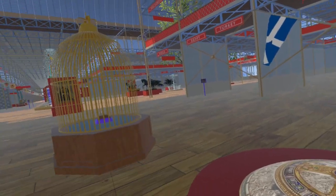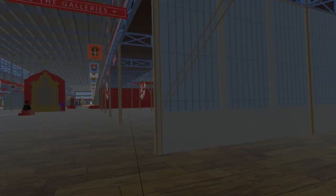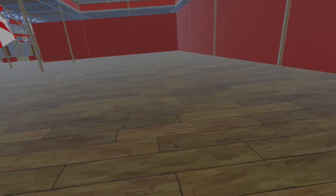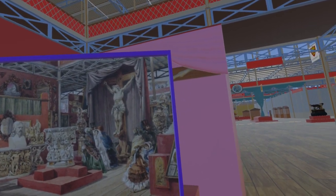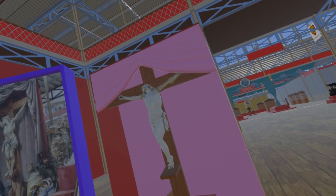Crossing the transept into the western nave, we come to the fine art court. Here we find one of several depictions of the crucifixion at the Great Exhibition. This was by William Austin of Limehouse Dockyard. We have not been able to locate the piece from the exhibition. The model here is from the Treasury of the Order of the Holy Sepulchre in Macau at the Museum of Mieczowska Land.